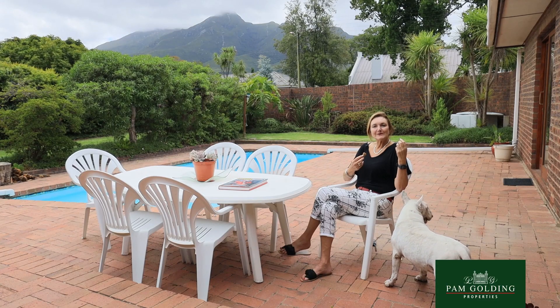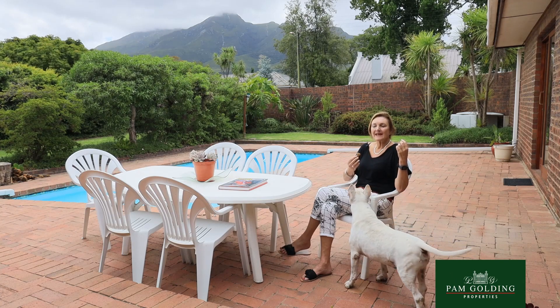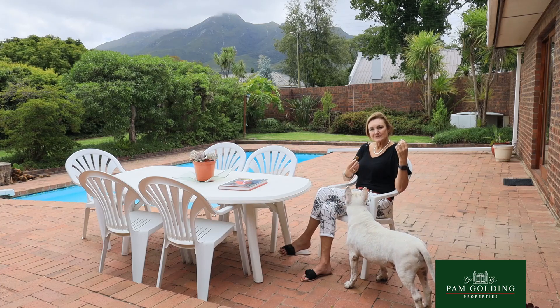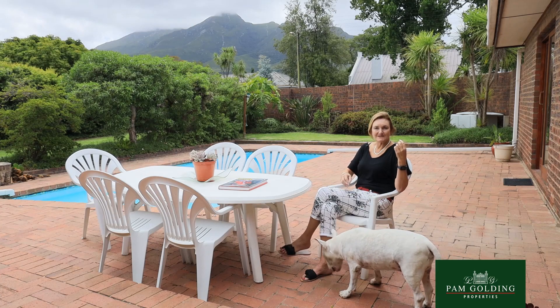I'm Tudie Barnard from Palm Garling Properties in George. We're viewing a stunning home in the area just off Caledon Street, Camphers Drift, Boer Door. I'm the area specialist for Camphers Drift. May I introduce you — this is Ben, the security guard at this home.